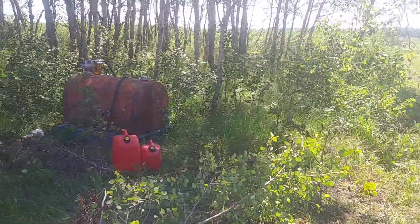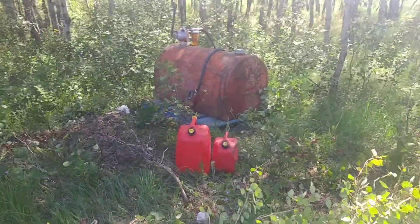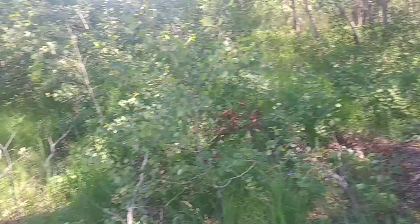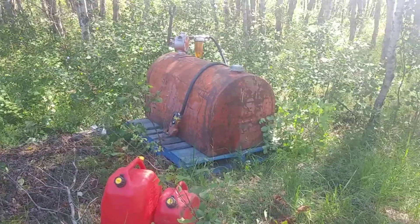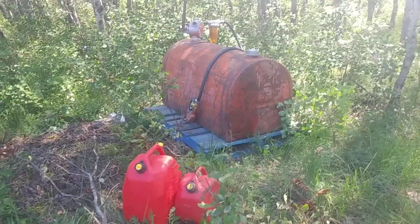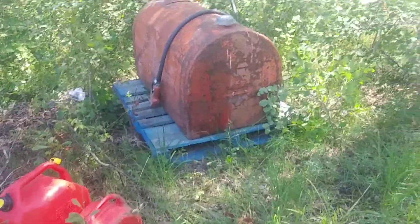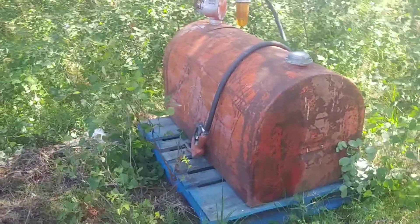What's up guys, Hot Noob here. July 15th. Not sure if this is really worth a video, but while I've been waiting for the water level to go down, I've been doing some other stuff, and one of those things has been moving up in the world and finally getting myself a decent-sized fuel storage tank.